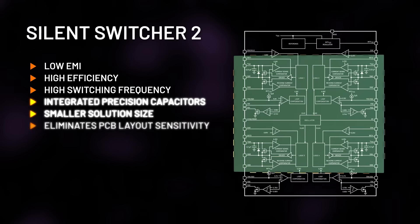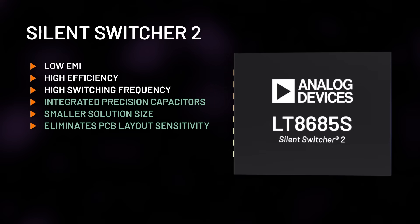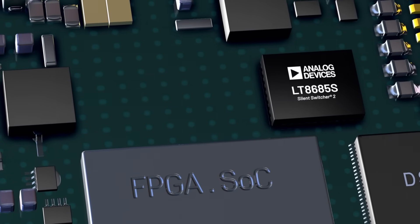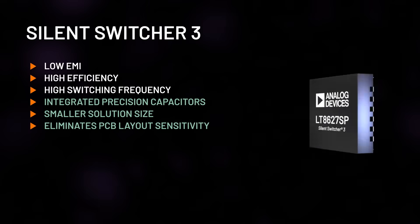Silent Switcher 2 adds integrated precision capacitors, hot loops, and a ground plane inside a compact LQFN package for even lower EMI. Fewer external components yield a smaller solution size, eliminate PCB layout sensitivity, and accelerate design time.